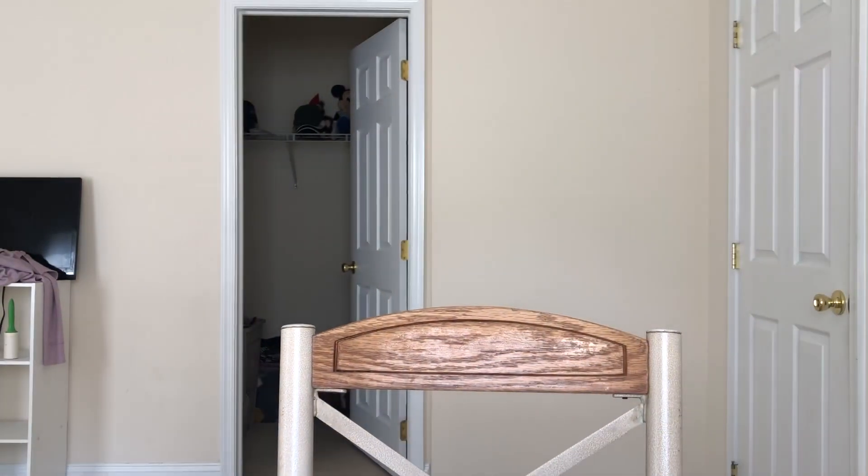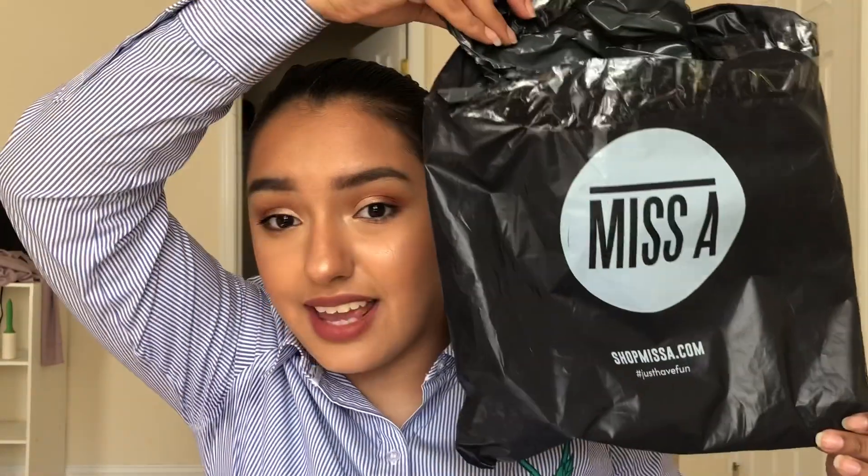So if you know me from my last ShopMissA haul — this is the package from ShopMissA, this is how it comes wrapped. It's just ShopMissA. Alright, so now let's unravel this and get this all started.